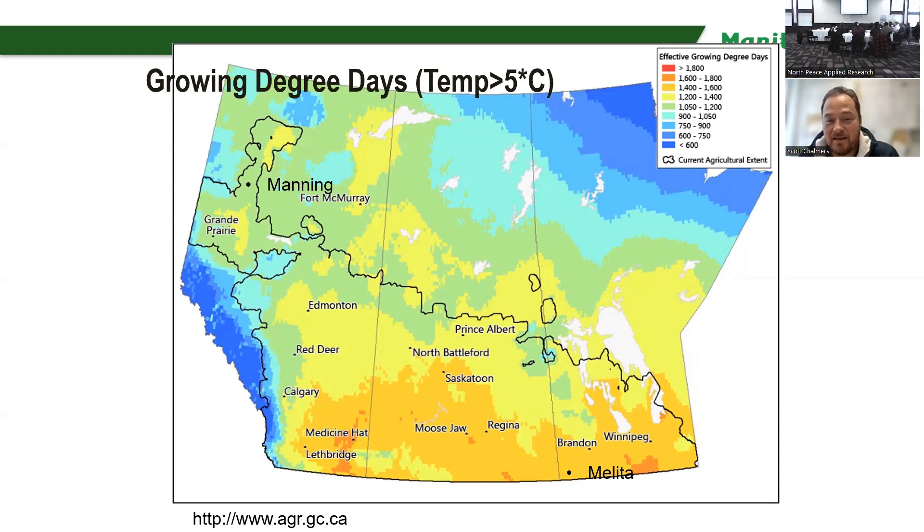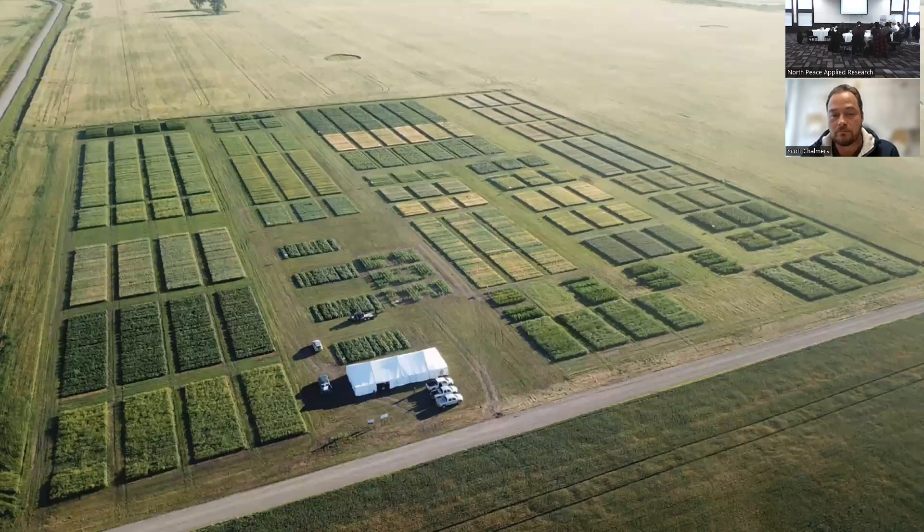In comparison to Manning, I just looked at the map today to see where you guys were. Your growing degree days in Manning look like around 1,000 to 1,200, and in Melitta we're around 1,400 to 1,600, which is quite a stark difference.